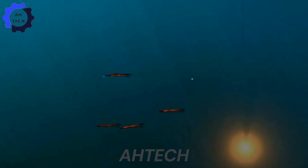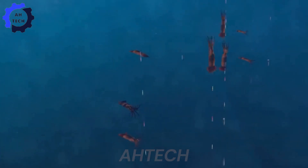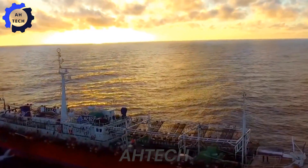Squid usually hide in dark places deep under the sea or in caves during the day to avoid sunlight. However, at night, they swim close to the surface to hunt and are easily attracted by the LED lights created by fishermen.